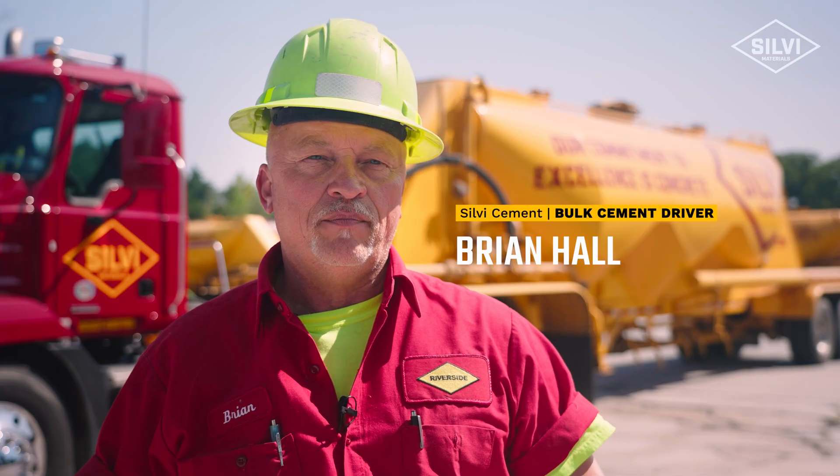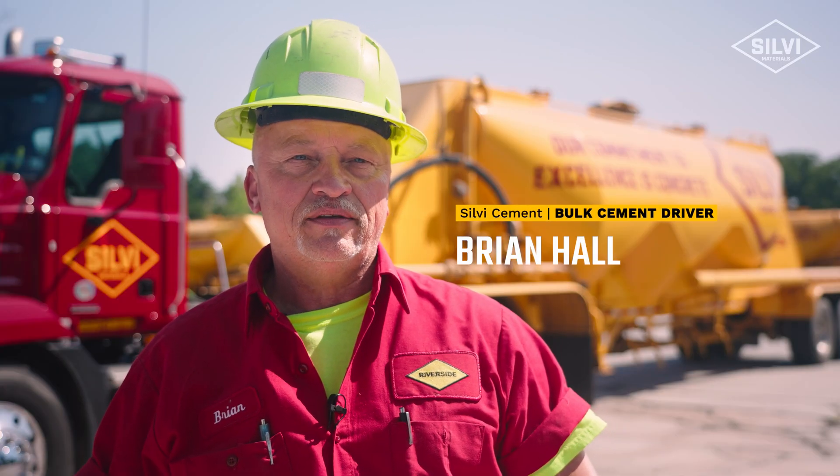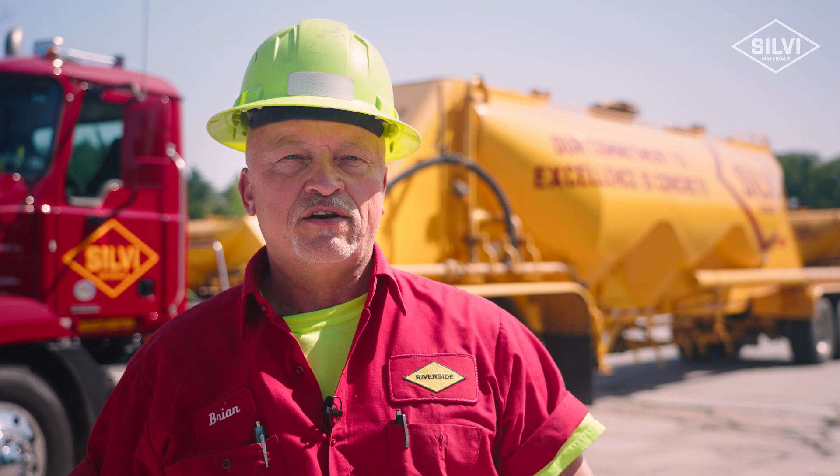Hey, my name is Brian Hall. I'm a bulk driver for Silvi Cement down in Bristol, PA. I've been doing this for about eight years now.